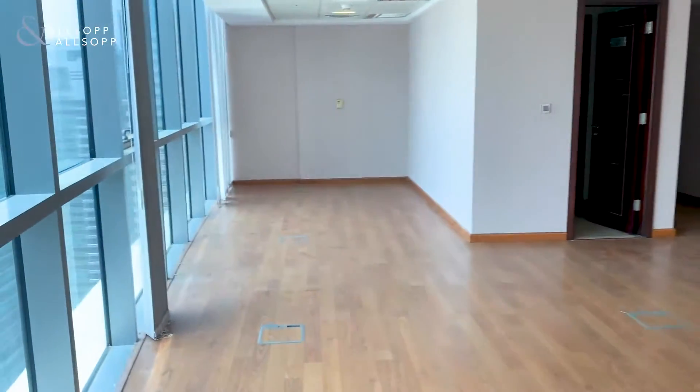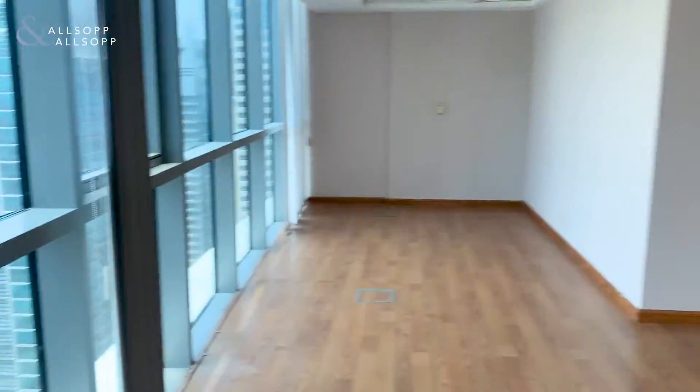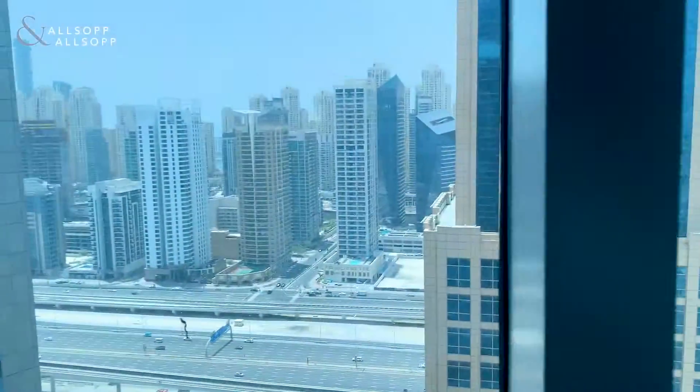As we head further over here, you could potentially have another partition just in this area. From here you can start to see the Marina Mall.